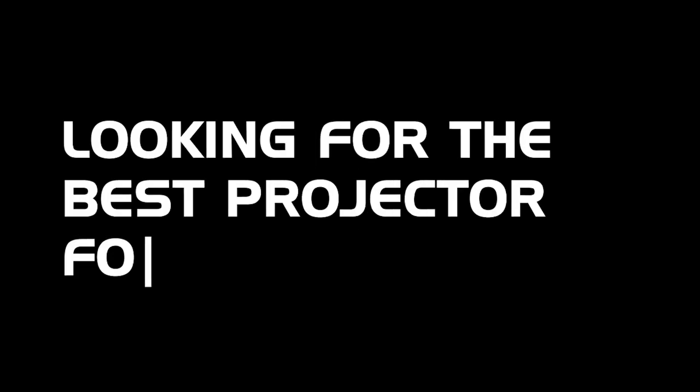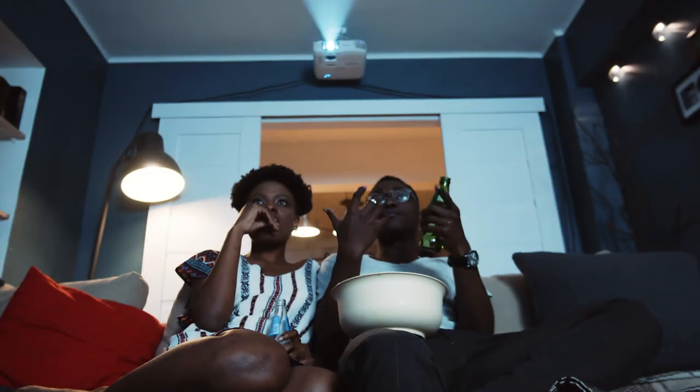Looking for the best projector for bright rooms? In this video, we've done an extensive review of the top five projectors you can use in a bright room and we discuss all their key features and what things to consider before you pick the best one for you.